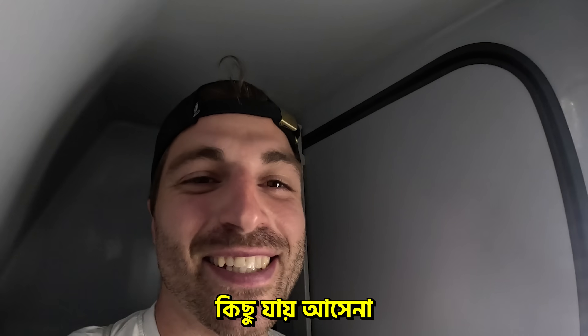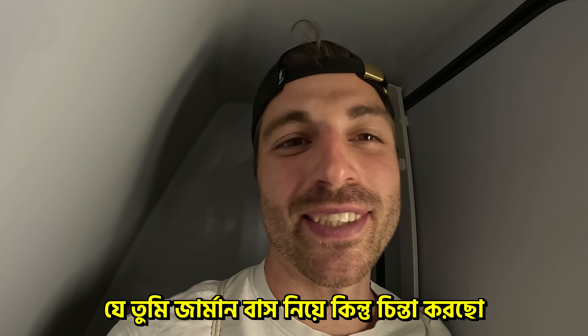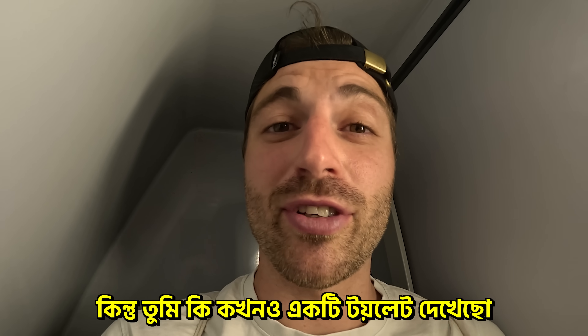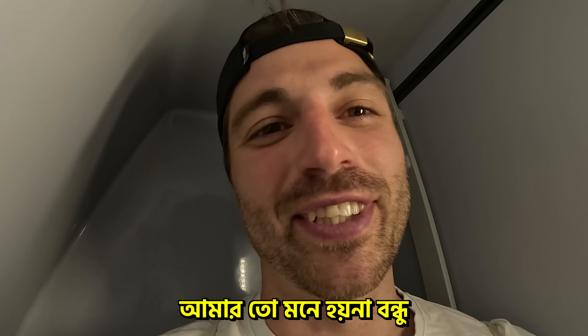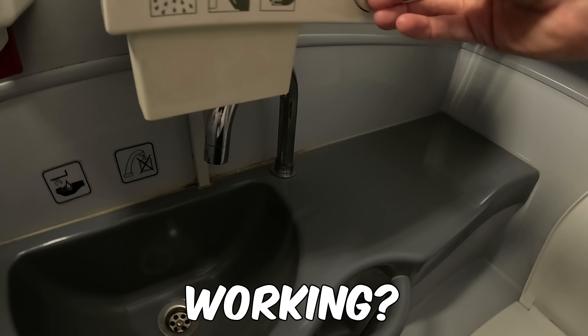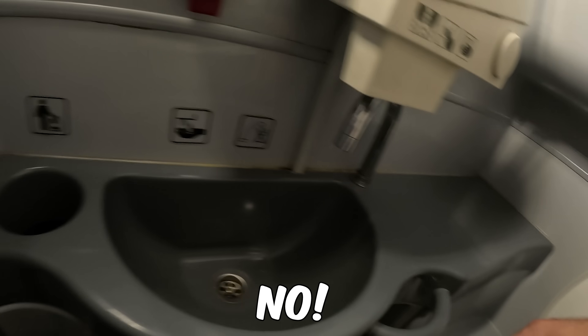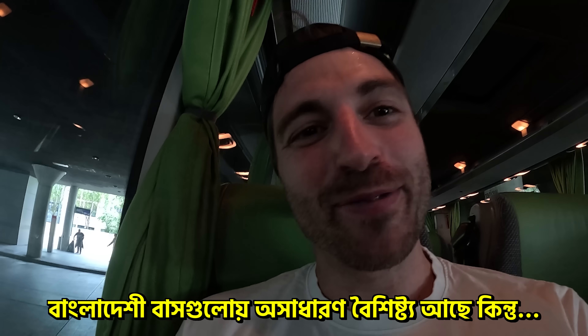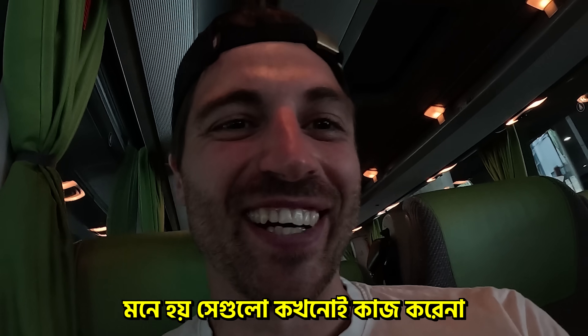There's a toilet on the bus. Doesn't matter what you're thinking of German buses, but we got a toilet — doesn't matter how it smells. Really bad. But have you ever seen a toilet on a Bangladeshi bus? I don't think so. The seats are pretty nice. You even have a USB plug and a power plug, and I think it's working. You also have a lot of nice features in Bangladeshi buses, but normally they're never working.